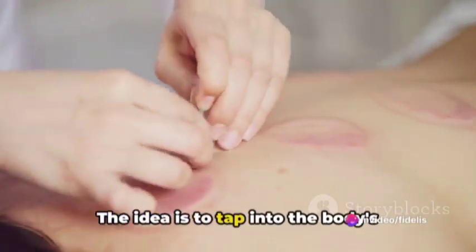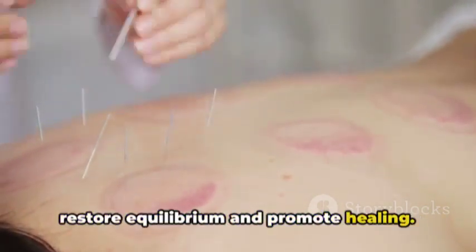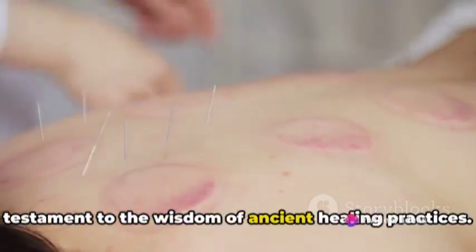The idea is to tap into the body's natural energy pathways, helping to restore equilibrium and promote healing. It's a subtle art, a science, and a testament to the wisdom of ancient healing practices.